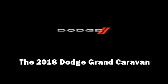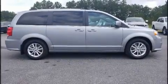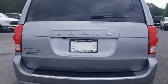Introducing the 2018 Dodge Grand Caravan. Under the hood, you'll find a six-cylinder engine with more than 270 horsepower. And for added security, Dynamic Stability Control supplements the drivetrain.